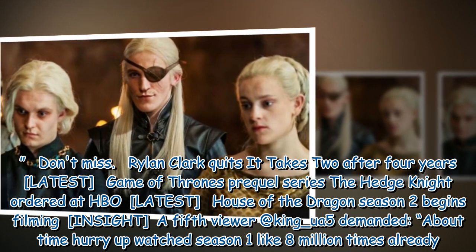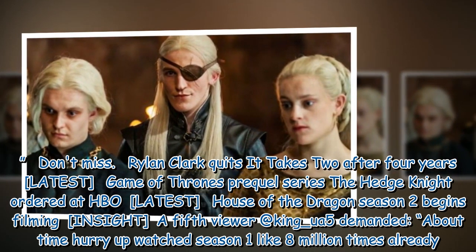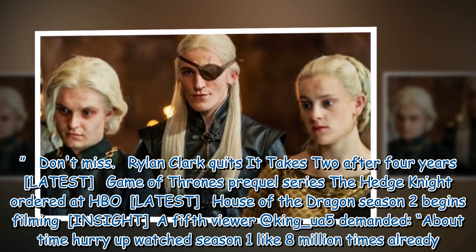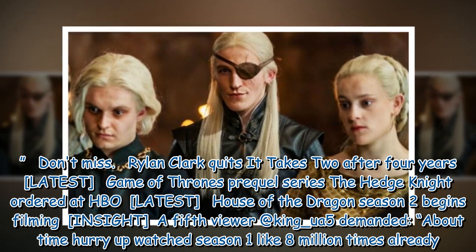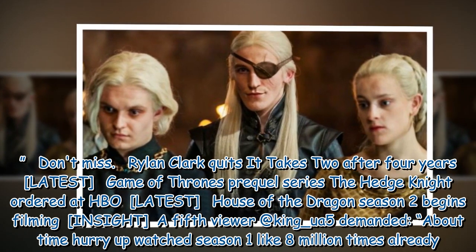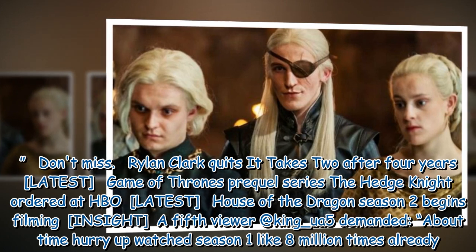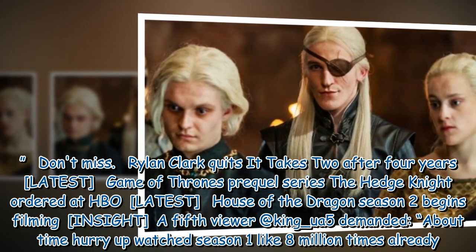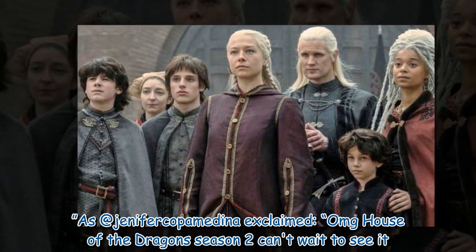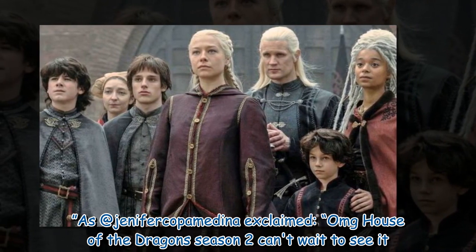A fifth viewer at King underscore UA5 demanded, 'About time — hurry up, watched Season 1 like 8 million times already.' And at Jennifer Capay Medina exclaimed, 'OMG, House of the Dragon Season 2, can't wait to see it.'